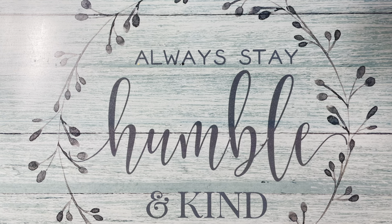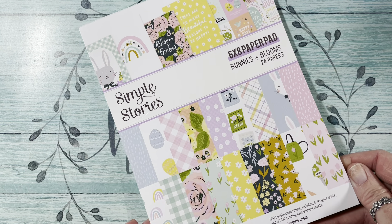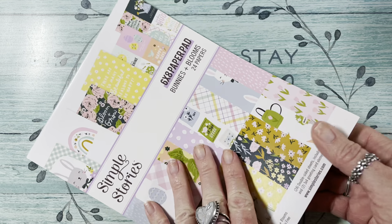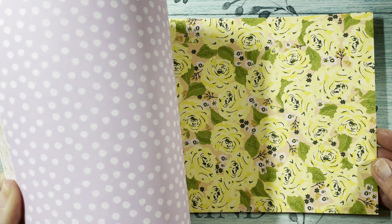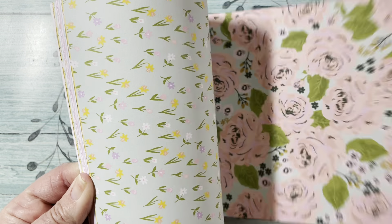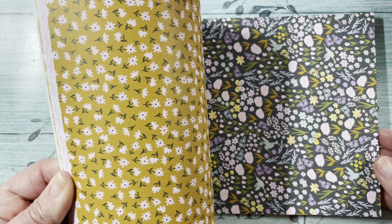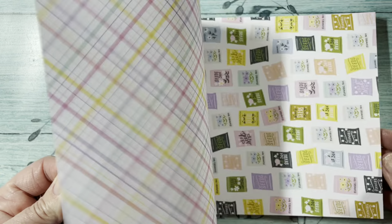I went to Peachy Cheap and got one of their bundles — the Bunnies and Blooms. I wanted it last year but it kept selling out, so I was happy to see it. It is so cute. You get the 6x8 paper pad — I'll just flip through it for you guys. It's double-sided, really cute. I love the pastels, very pretty.